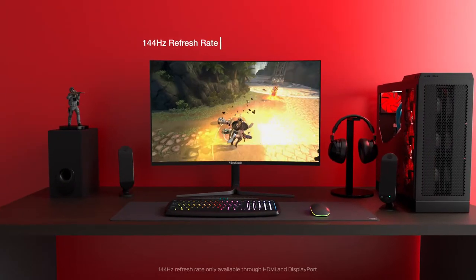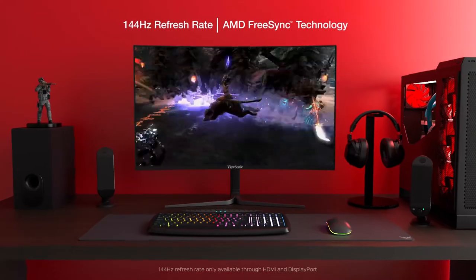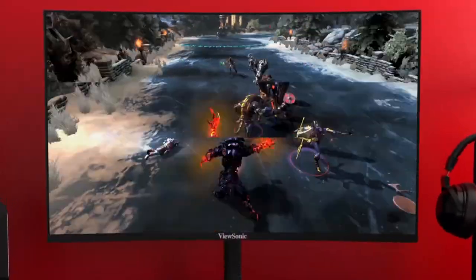What's more, with a quick 144 Hertz refresh rate and AMD FreeSync technology, these monitors virtually eliminate screen tearing and stuttering for a fluid gaming experience.